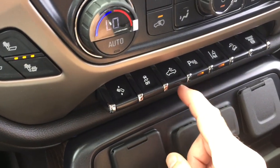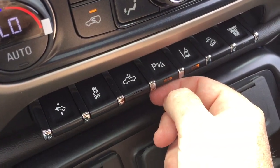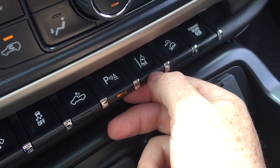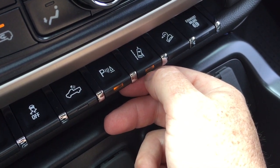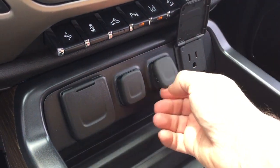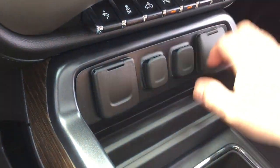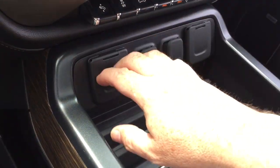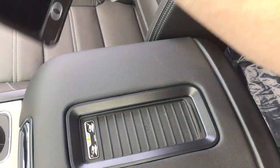Down below you've got your power adjustable pedals, traction control, cargo lamps, and you can turn the parking sensors on and off here. You've got your lane keep system — departure warning is going to let you know if you're starting to drift out of your lane. Hill descent control and exhaust brake. Three prong, two 12-volt, and a pair of USB ports for power. Cup holders and a wireless charging mat.